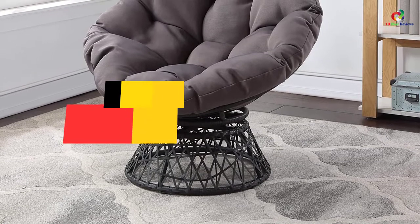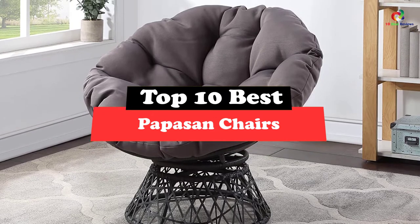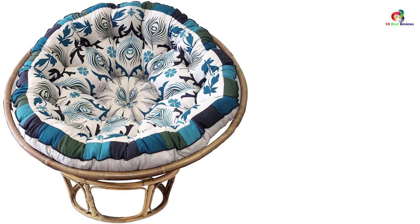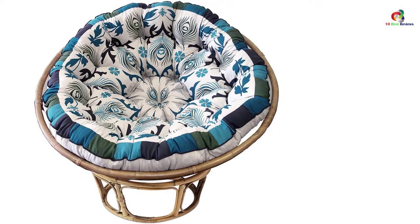What's up guys, today's video is on the top 10 best papasan chairs. Through extensive research and testing, I've put together a list of options that will meet the needs of different types of buyers. So whether it's price, performance, or particular use, we've got you covered.